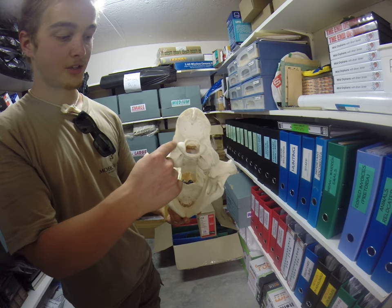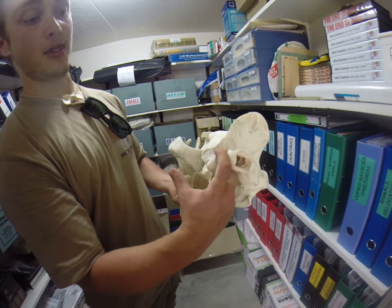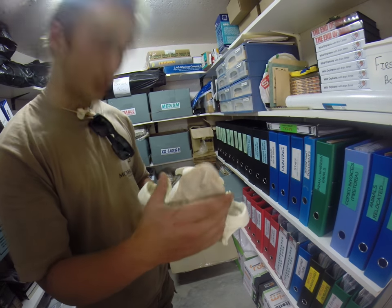And this is the occipitum, and that's the mastoid process, which in a saber-tooth cat would probably be about this big — really huge — just to depress the jaw down.